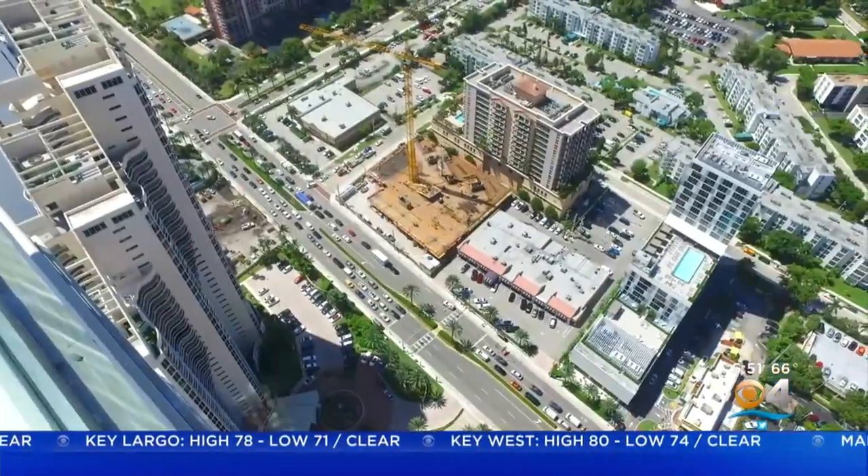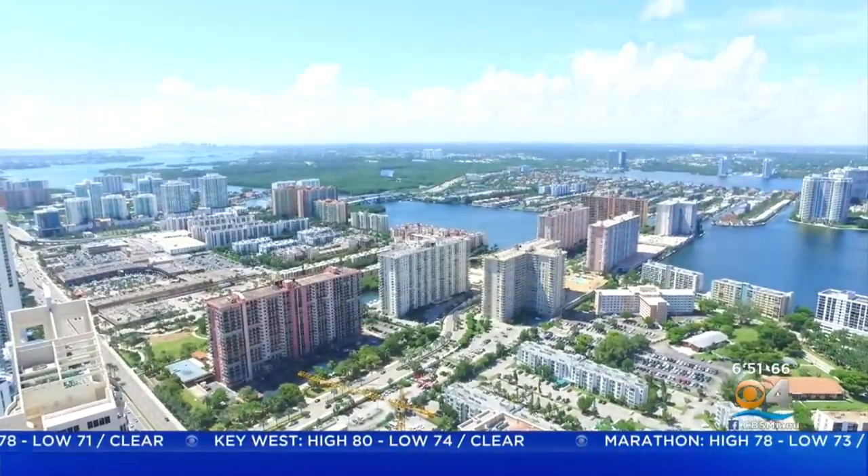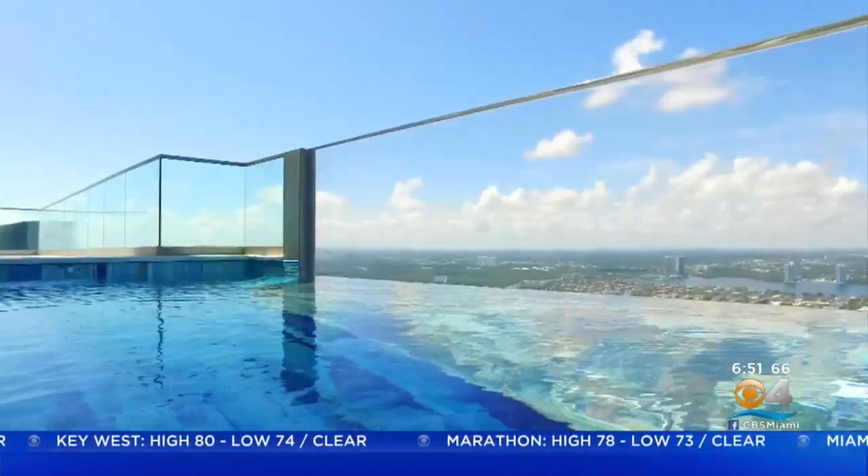The glass-bottom pool will take your breath away — it's actually cantilevered from the building. It actually hangs out over Collins Avenue. Oh my goodness — and 47 floors up. It's mind-blowing because it looks like you're going to swim right over to the edge of the side of the building.